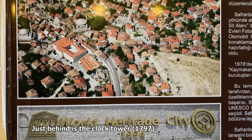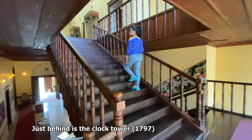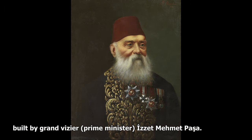Just behind this museum, you can find the clock tower which was built in 1797 by Grand Vizier, or the Prime Minister, Izzet Mehmet Pasha.